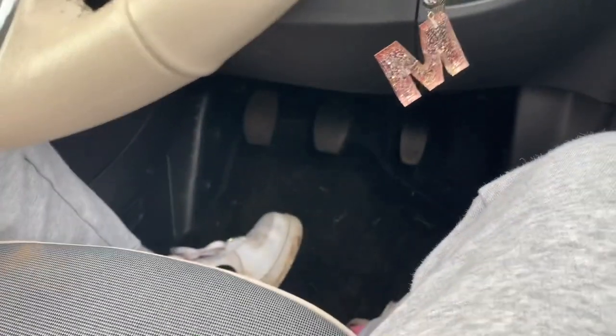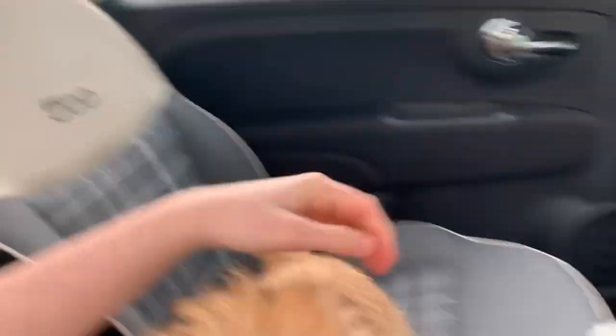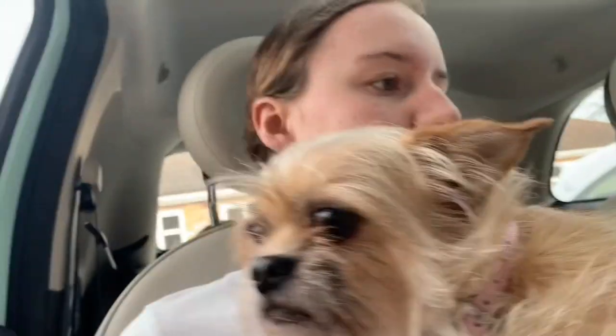Pedals at the bottom obviously. My dog is crying - I don't know what she's doing. Bella, what's wrong? I don't think she's keen on cars, I'm not gonna lie.